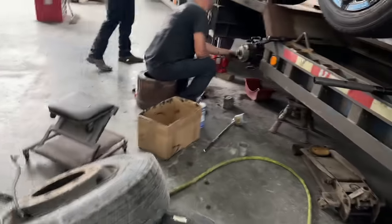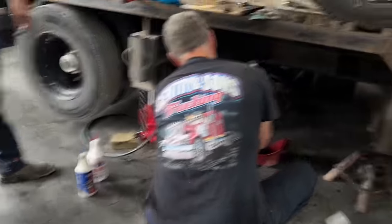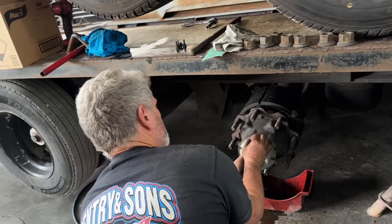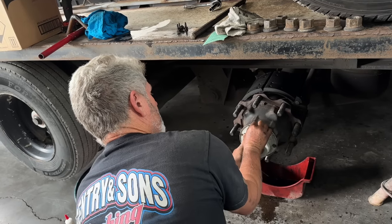Why are you putting a wheel seal in that? Because it was gone, son. You're supposed to put them non-leaking seals in it. I did, I just put one in. You see the repo truck? Yeah, seen it — looks good, sounds good.